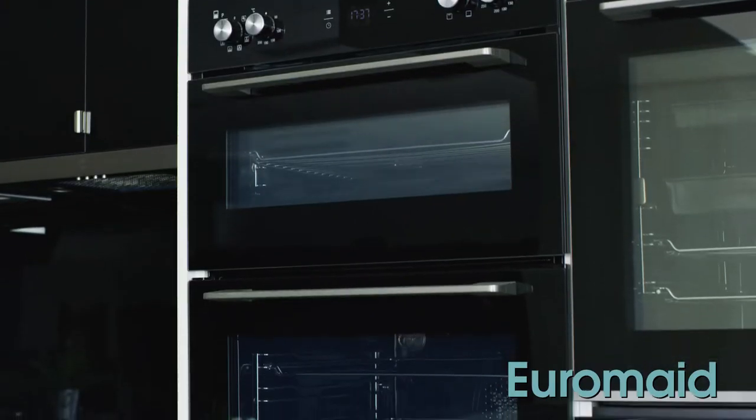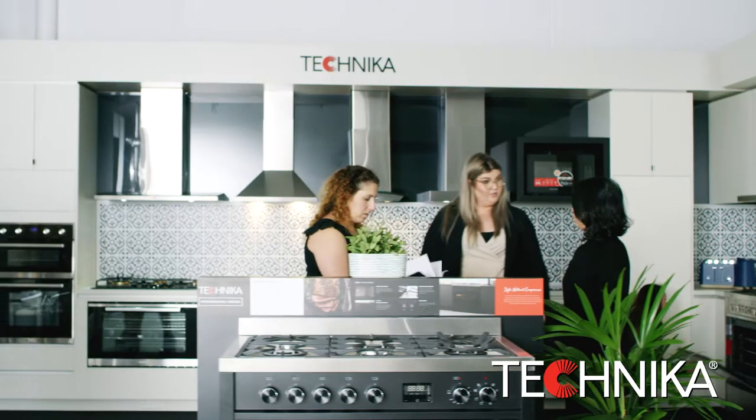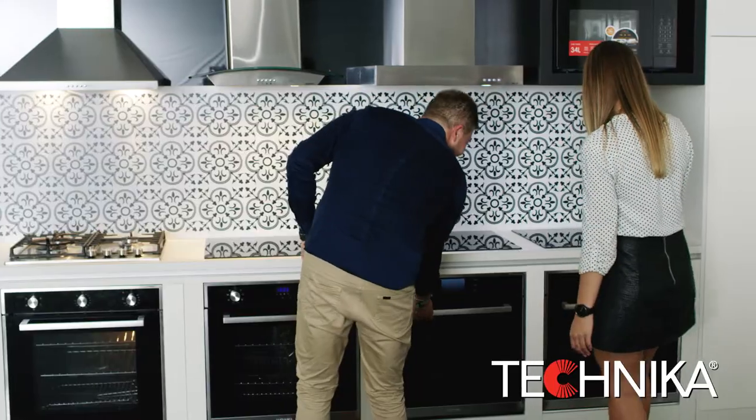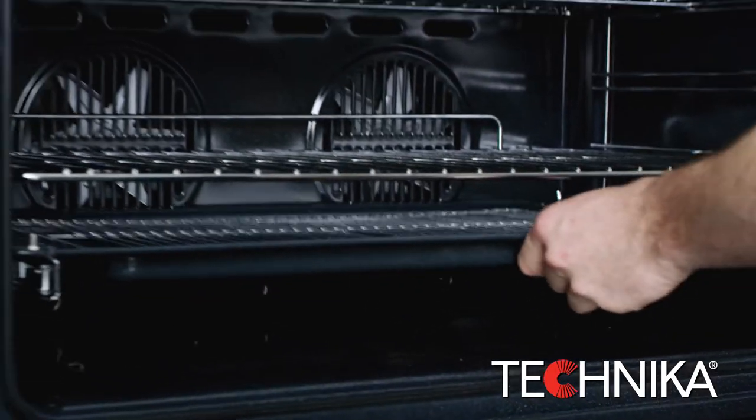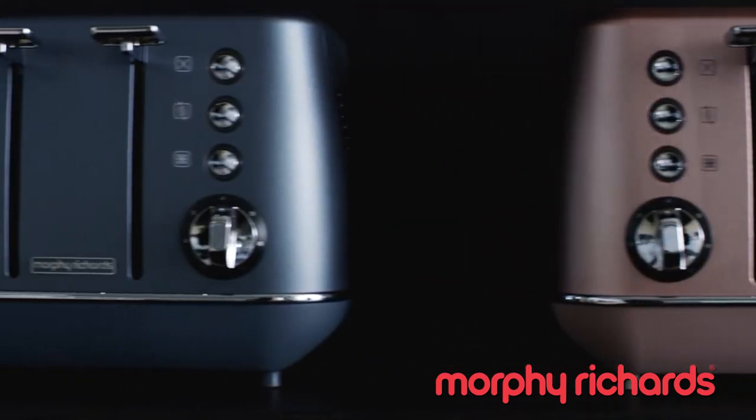When picking your kitchen appliances for your dream kitchen, you really want to touch and see your appliance in person. Here at the Kitchen Appliance Showroom, we have a wide range of appliances with different styles and finishes from leading European and Australian brands.